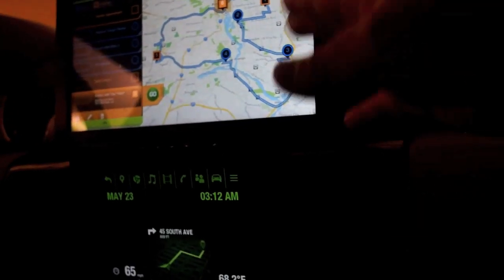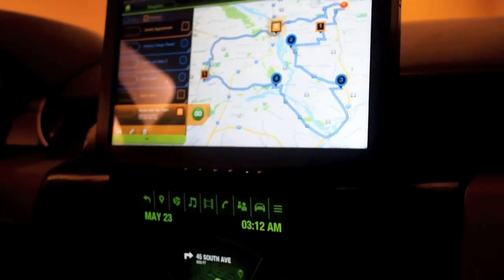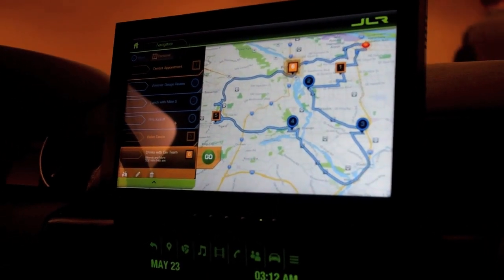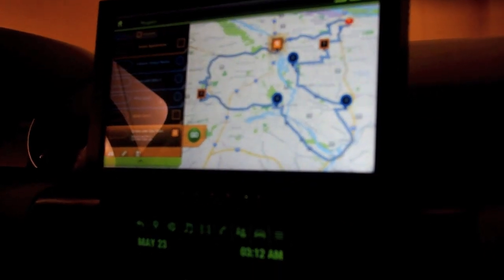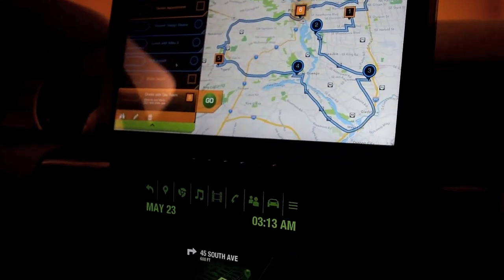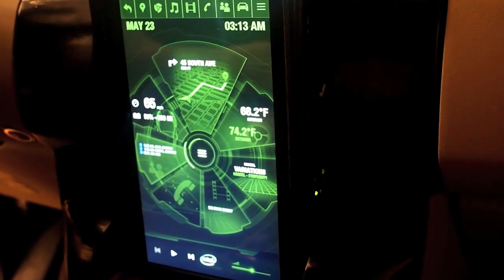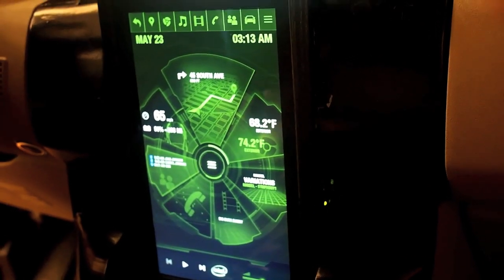Both of these devices are running on Tizen IVI. They're both completely open source platforms, and the top one has some proprietary graphics. This was just a very quick mock-up that we did in a hacker sense. This isn't a product and we've never even had it quoted.